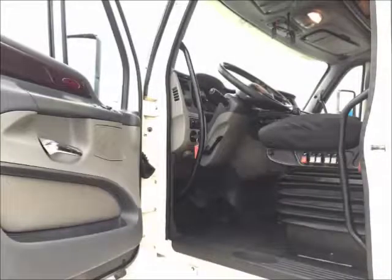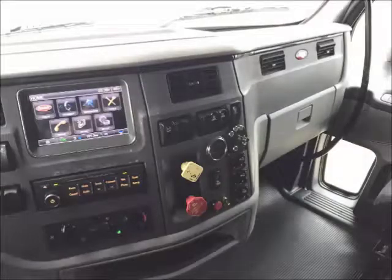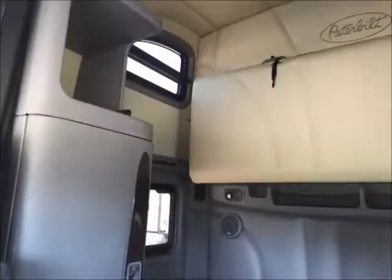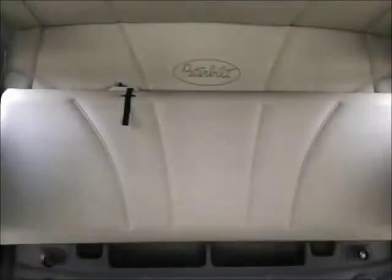These units are equipped with Peterbilt's Platinum Style interior. Other notable features are the dash navigation and concert class stereo system. The 70-inch double bunk sleeper provides storage and comfort for both independent and team drivers.